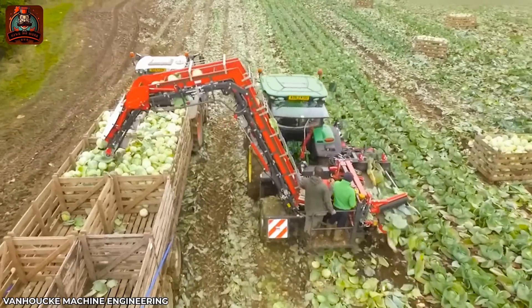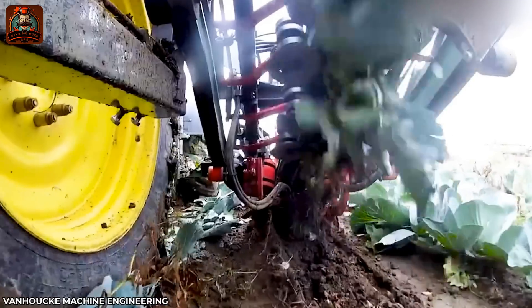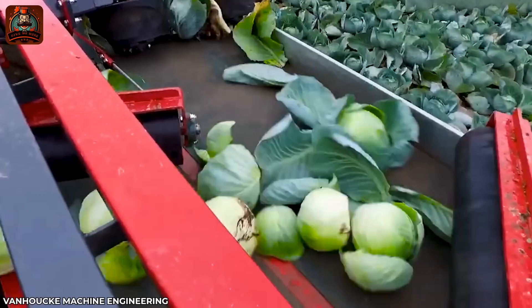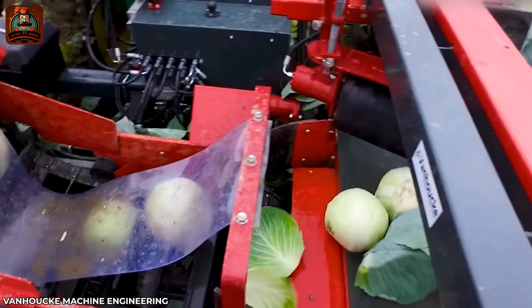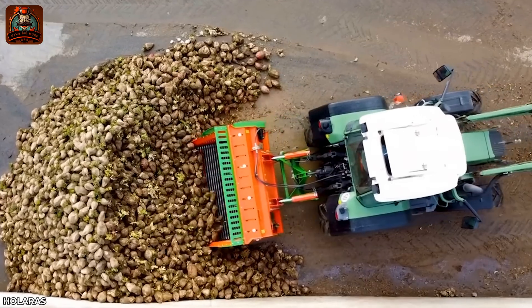This impressive adjustment mechanism is used to harvest an entire cabbage field in just one hour.